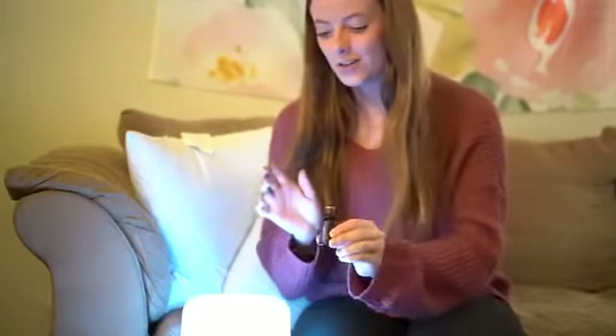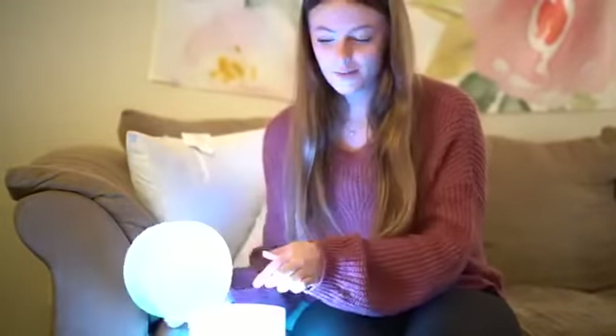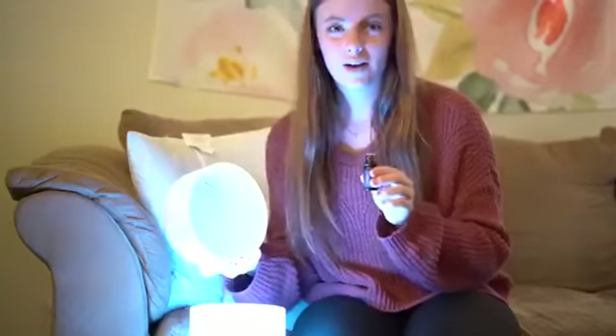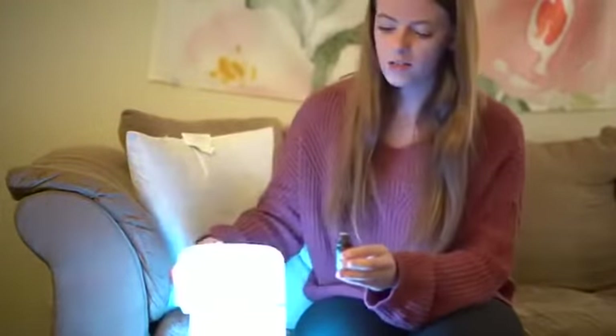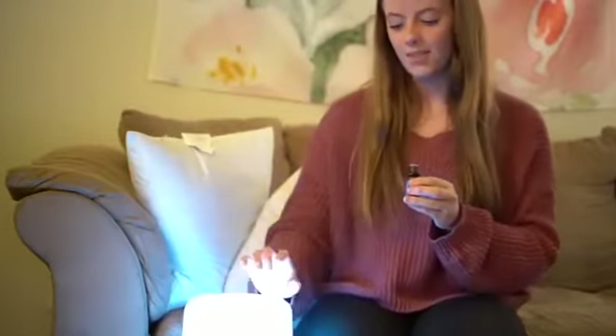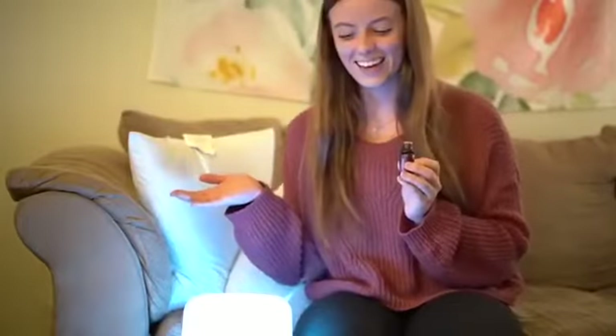It's super easy to use. All you have to do is take your diffuser, put your water in, take your essential oil, put one to two drops in, close it back up, and then put on your mist. Now we're going to enjoy it — smells good already.